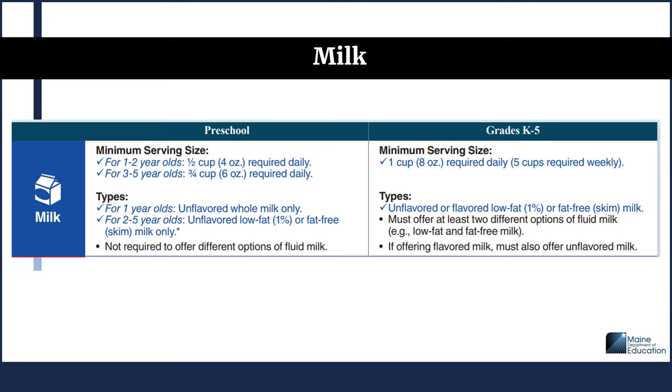For grades K through 5 at lunch, the minimum serving size is 1 cup or 8 ounces required daily — 5 cups required weekly. Types offered must be unflavored or flavored low-fat 1% or fat-free skim milk. You must offer at least 2 different options of fluid milk, for instance low-fat and fat-free milk. If offering flavored milk, you must also offer unflavored milk.